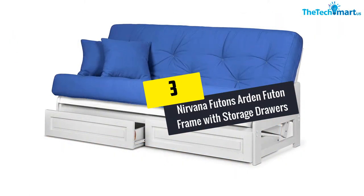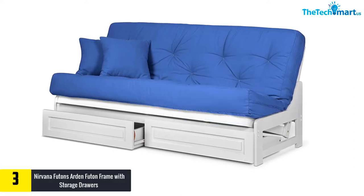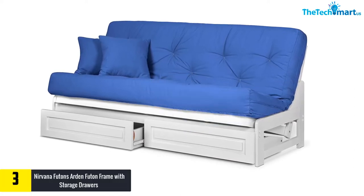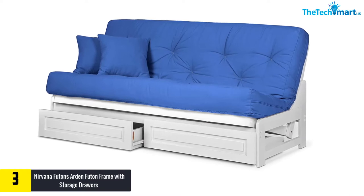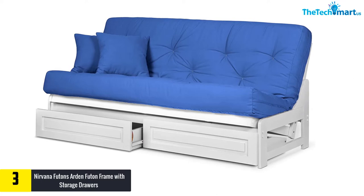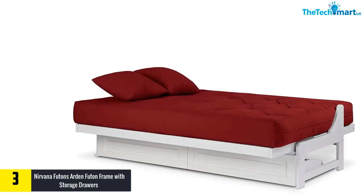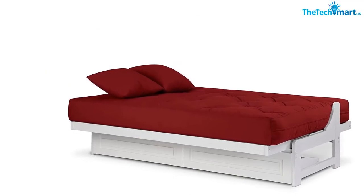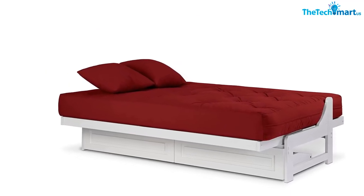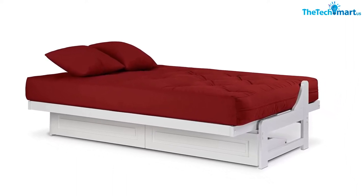At number three, we have the Nirvana Futons Arden futon frame with storage drawers. Known for its solid hardwood frame and armless sofa bed construction, this is a great space-saving design. You can place it anywhere — in small rooms, dorms, or even RVs. It is available in four different styles and comes in a premium white painted frame finish that helps brighten and open up your space.